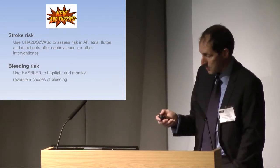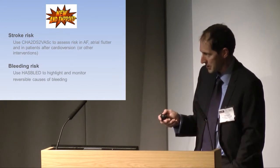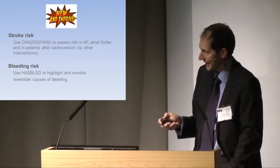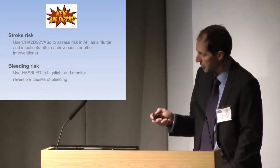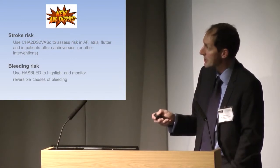We're increasingly using assessments of bleeding risk, either informally or using the HASBLED score — not so that we shy away from anticoagulating high-risk patients with warfarin or NOACs, but so that we can highlight patients who are at bleeding risk and potentially treat reversible causes of bleeding, allowing us to introduce anticoagulation more safely.